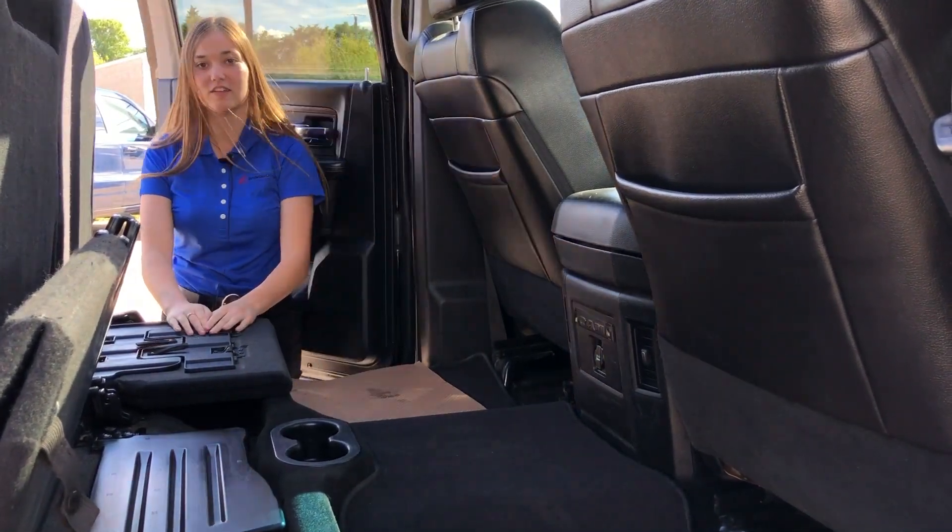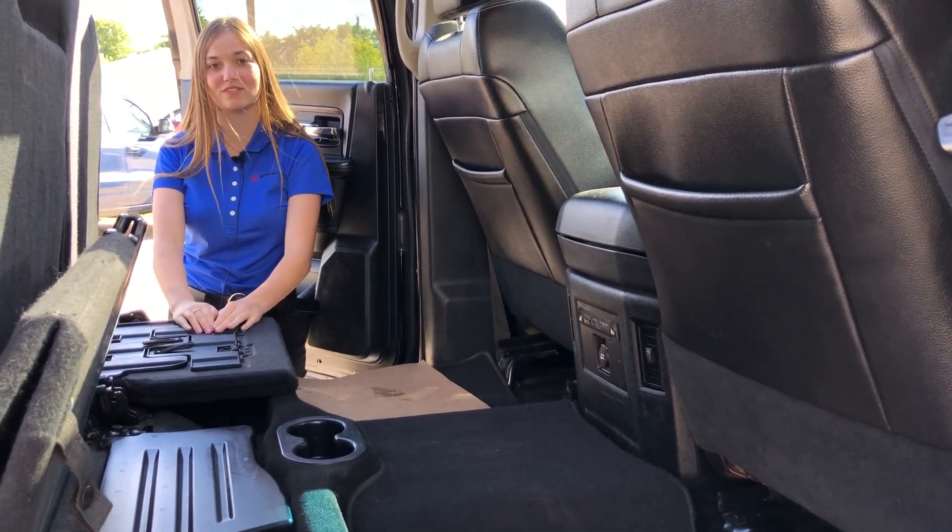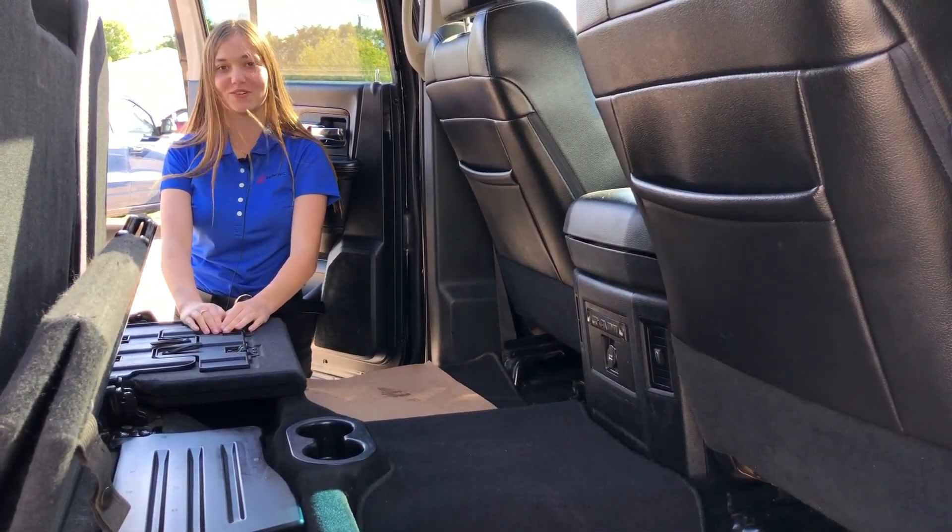If you're interested in this vehicle you can click the link below for pictures and pricing. And if you're interested in any other vehicles on our lot you can give us a call at 780-942-3629. Thank you.